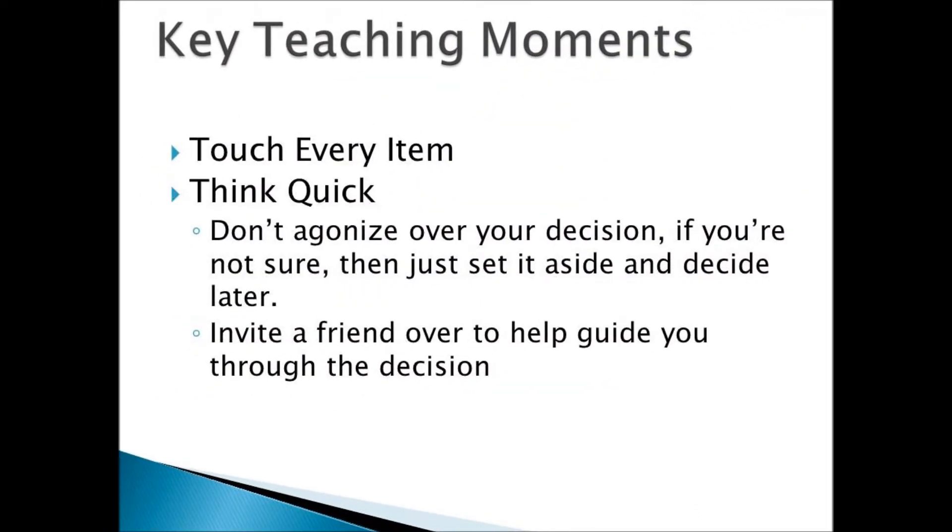Now let's look at some key teaching moments. Hopefully the process wasn't as tough as you had anticipated. The purging process began with touching every item. Some of the things in your closet, it's been a while since you've seen them. Think quick — don't agonize over your decision. If you're not sure, then just set it aside and decide later.